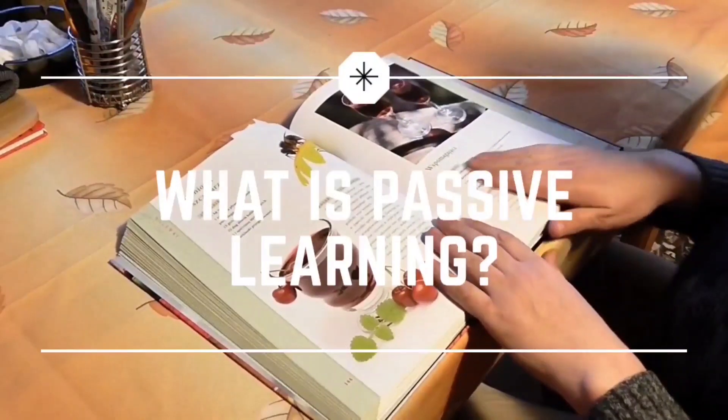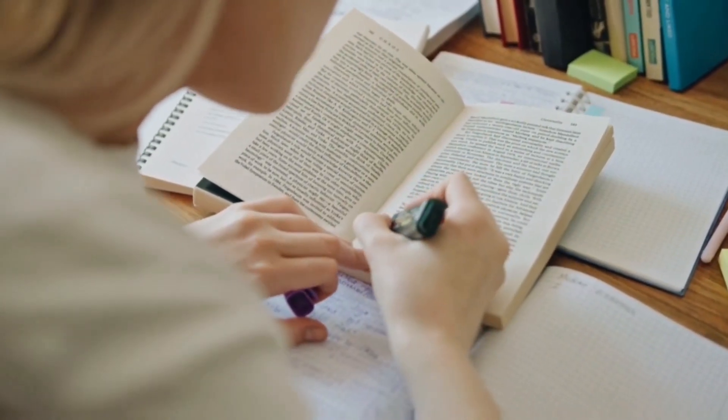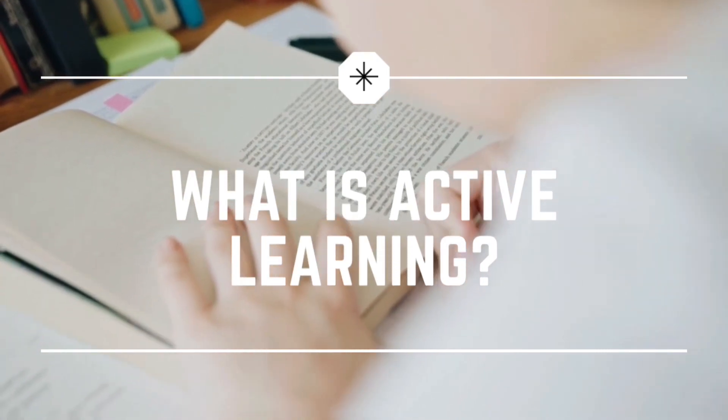There are basically two types of learning: passive and active. The common method we use is passive learning. Passive learning is the form of learning in which you are assimilating information passively — it includes listening to lectures, making notes, listening to online lectures, and reading the textbook and highlighting. Active learning is something in which you are actively involved in assimilating the information. It includes taking tests, summarizing, teaching someone else, flashcards, and things like that.